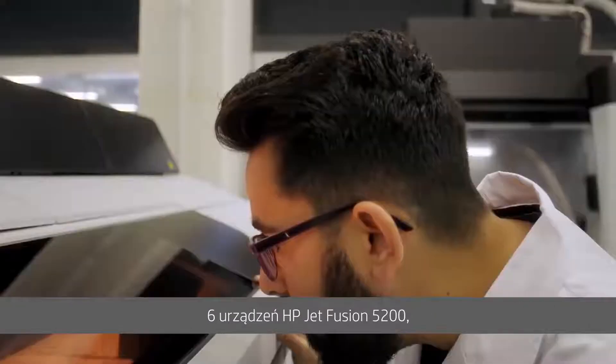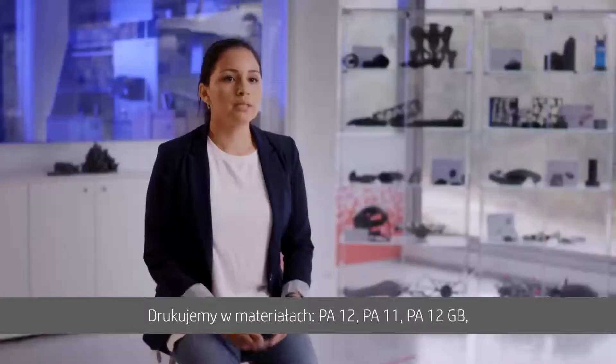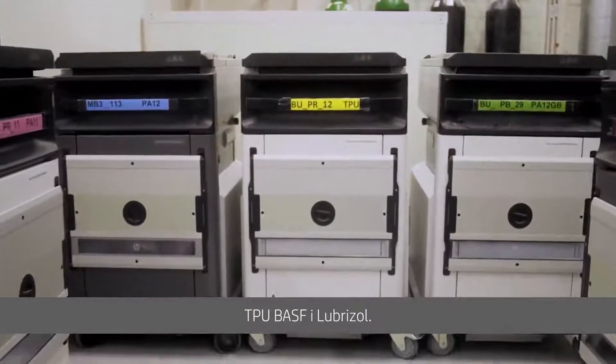At this production floor, we have six 5200 solutions and we also have two 4200 solutions. We print PA12, PA11, PA12 glass beads, CPU BSF and Lubrizol.